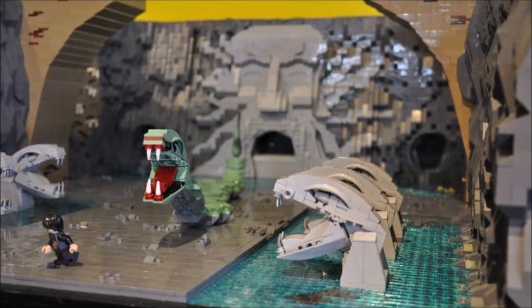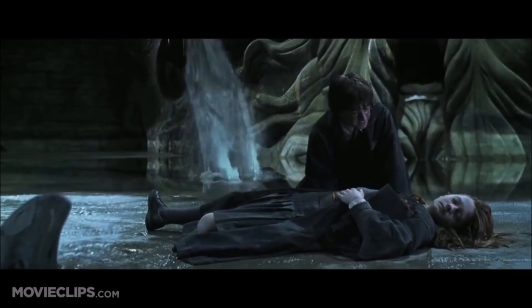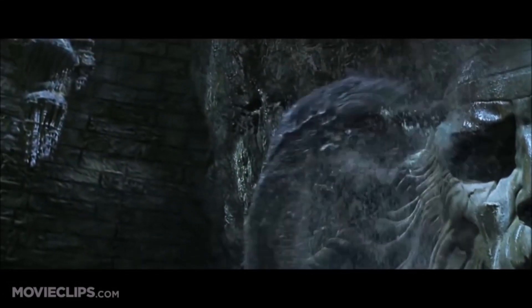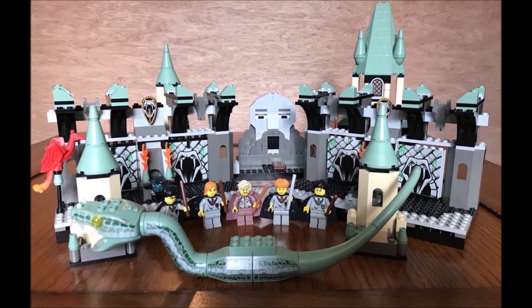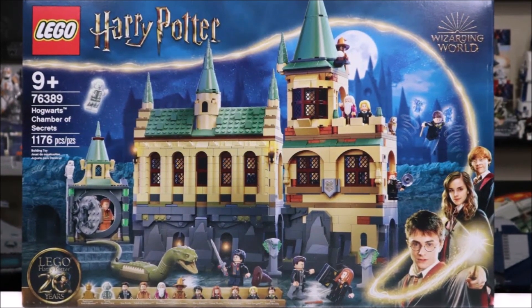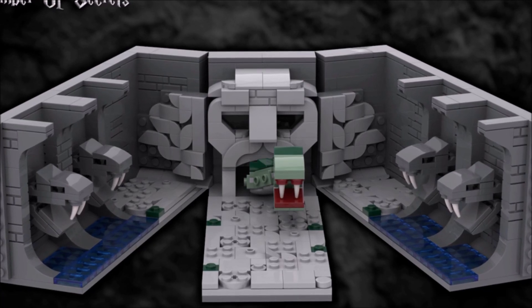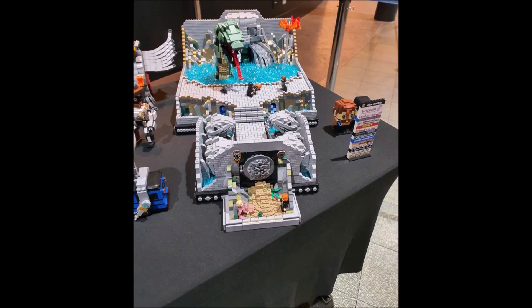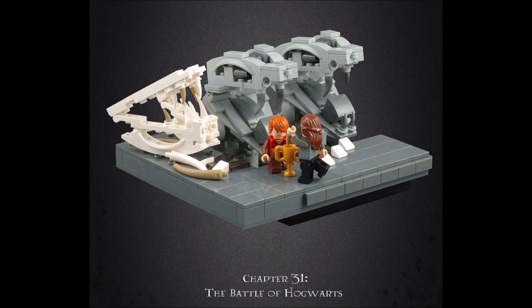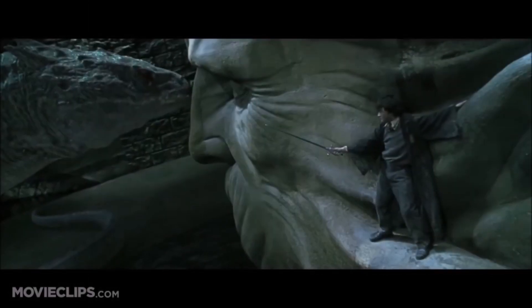The next set I would suggest LEGO make would be another Chamber of Secrets, but this time a proper actual Chamber of Secrets set, similar to how it was made back in 2002, not 2021. More specifically, don't include any of the castle — instead just give us the chamber with the face of Salazar Slytherin on the wall, maybe with a feature which allows the mouth to open and close. I would also add the pool as well as the long hallway with the basilisk busts on either side going all the way down. The main feature of this set however would be a big UCS-styled basilisk.